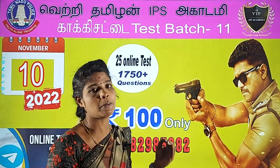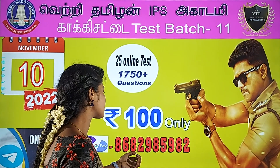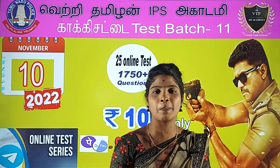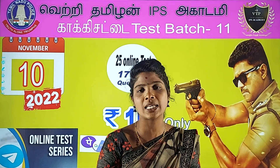For payment, use GPay. The number is 8682-985-982. Send a screenshot after paying on GPay and you can join your test batch.